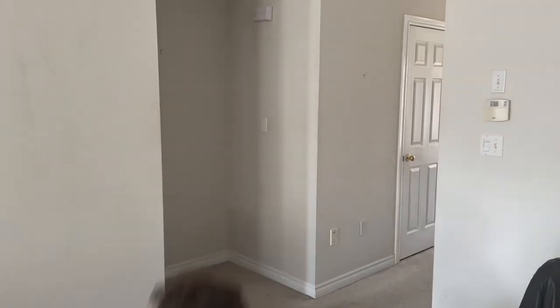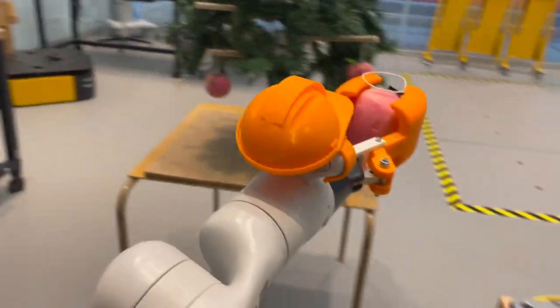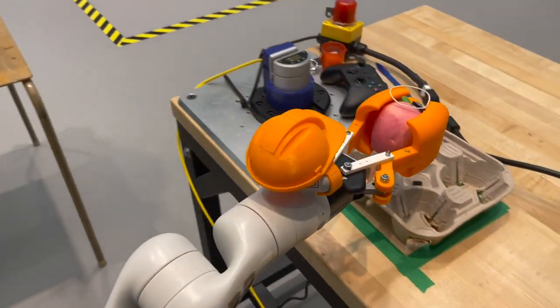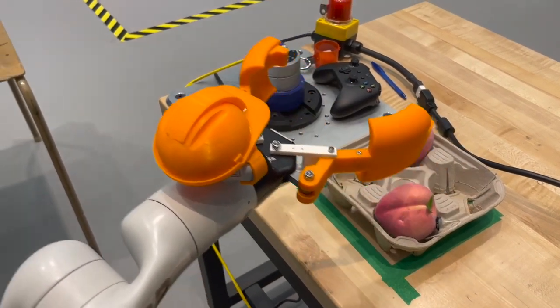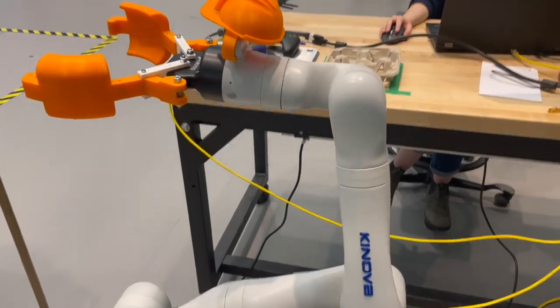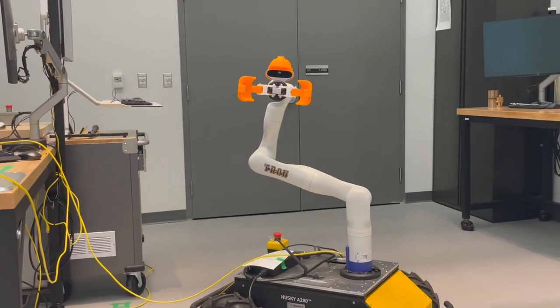Do you struggle to organize your fruit? Peach Picker can help. Our fully automated robotic arm not only picks peaches, it also places them into our peach containment shells for future storage. That's right — from pictures to picking to placement, the Peach Picker does it all.